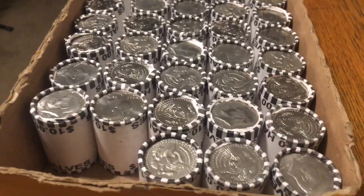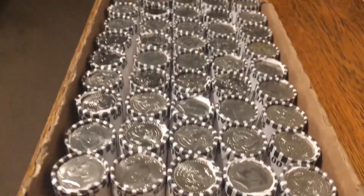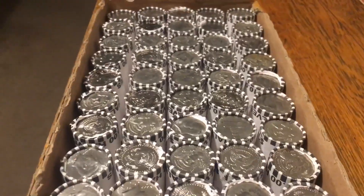Seventh box — third silver found in the 11-box hunt underway. Very uneventful hunt guys, only three 40 percenters found. 1969. Three silvers out of 11 boxes — I still got four more boxes. Let's see if we can pull hopefully seven silvers out of this hunt.